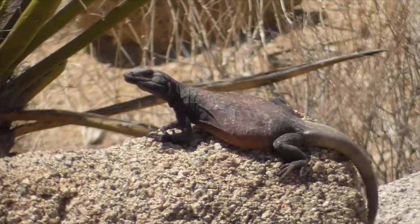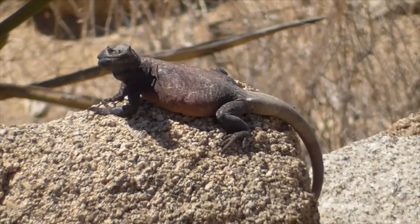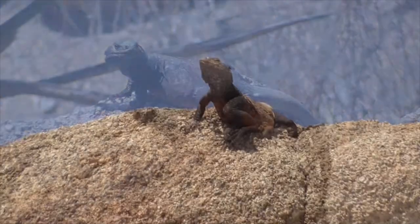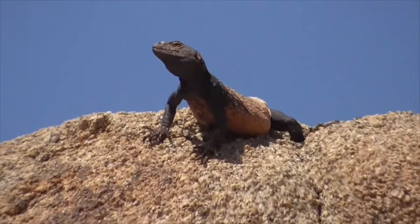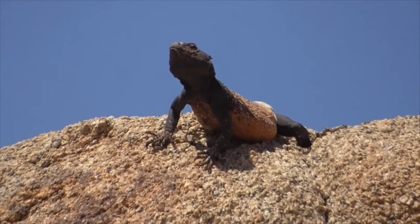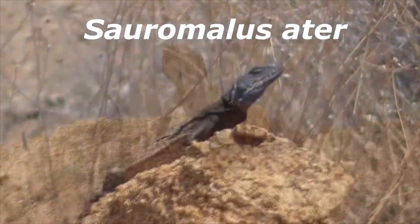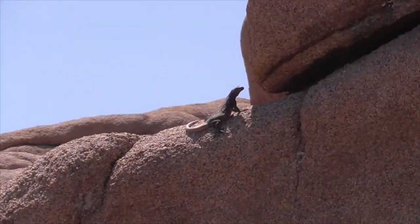Number three, their size: the largest chakwalas can reach a length of 20 inches and weigh up to two pounds. Number four, our own Mojave chakwala. Our chakwala here comes from the Joshua Tree National Park in the Mojave and Colorado desert. He is called a Souramelos adder and known simply as the common chakwala.